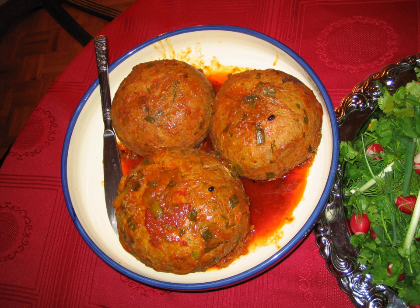Vegetarian koftas are eaten by a large population in India. The British dish Scotch egg may have been inspired by the Indian dish Nargesi kofta, where hard-boiled eggs are encased in a layer of spicy kofta meat. In Bengal, a region of eastern India, koftas are made from prawns, fish, green bananas, cabbage, or meat such as minced goat meat.